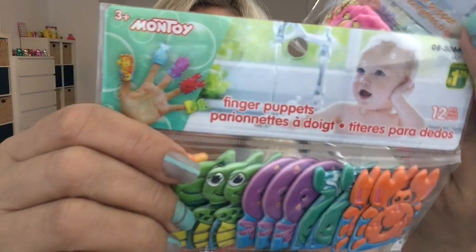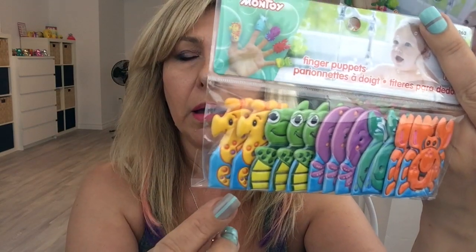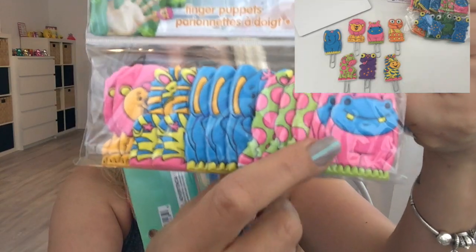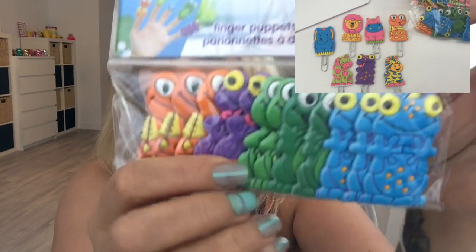I found these in the baby section and they caught my eye because it said they were finger puppets. I thought these will be adorable as paper clips, so I grabbed this design and this design. How adorable would these make as paper clips — you get 12 pieces for $1.25, so I thought that was a great buy. See, I'm thinking like a crafter!